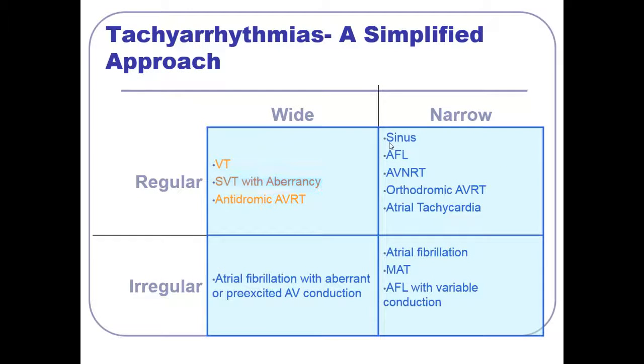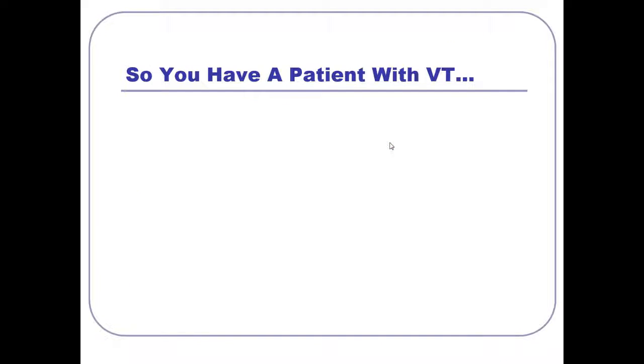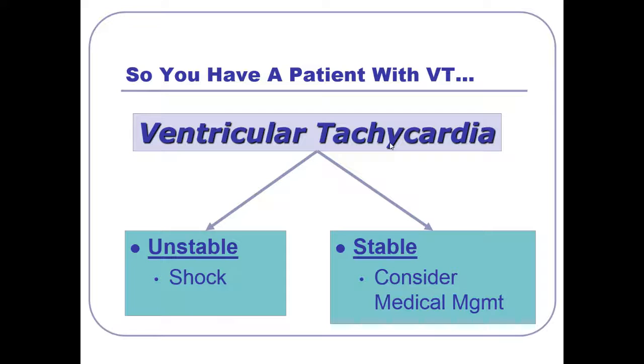We've made our diagnosis of VT. Now we have to actually deal with it. Is the patient unstable — hypotensive, chest pain? Shock them. Ask questions later. If they're stable — and it's not unusual to see someone in VT who's awake, alert, mentating, a little uncomfortable but perfusing — you can consider medical management. Amiodarone is the go-to drug in the emergency room. Procainamide is a real common one you can give intravenously. Lidocaine is another example. These are all options beyond amiodarone.